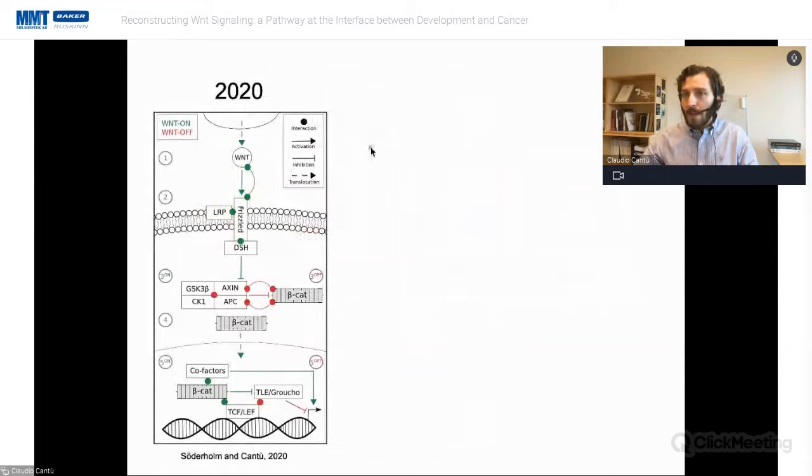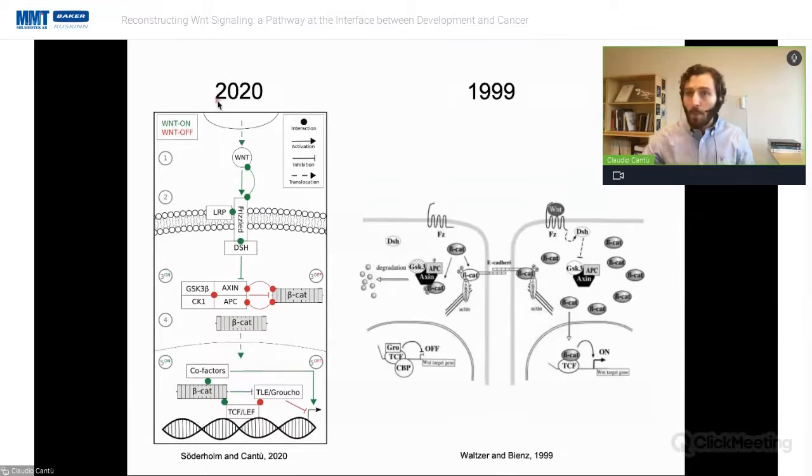There are several reasons why we study Wnt signaling. One is that essentially nothing can happen during embryonic development if you mutate components of Wnt signaling — for example, mutating Wnt signaling abrogates the very early phases of embryonic development. A drawing we published in a review article looks essentially the same as a drawing from the lab of Marian Peifer from more than 20 years ago, with the same components: beta-catenin, the destruction complex, a Wnt ligand, and receptors. In 20 years, we didn't really change our understanding of how Wnt signaling is transduced into a transcriptional output.